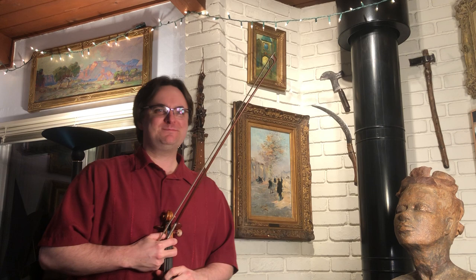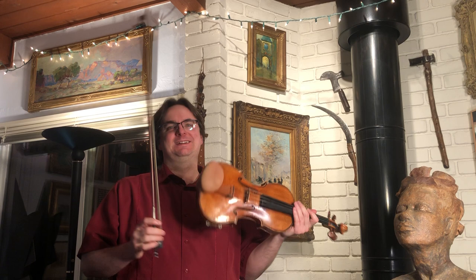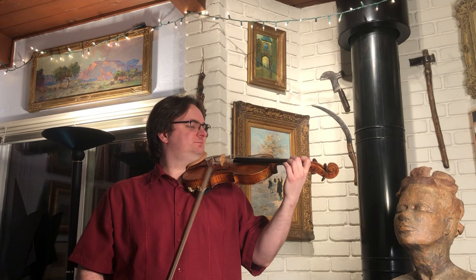Hi, this is Corona Quarantine Concerts number seven. I'm Dan. I'm going to play some more Bach for you today in front of even more of my art. This is the last movement of the first sonata, and I'll tell you all about the art after I play.